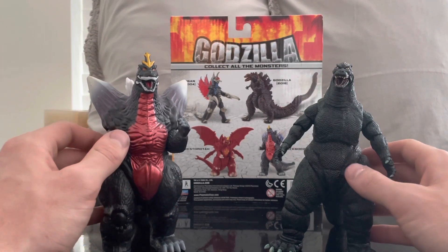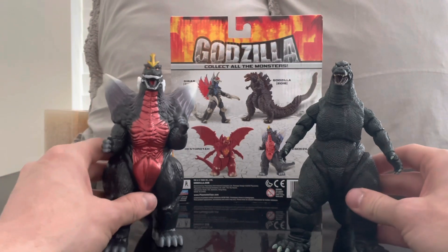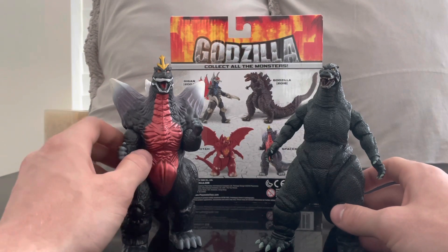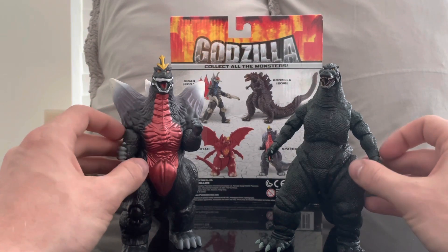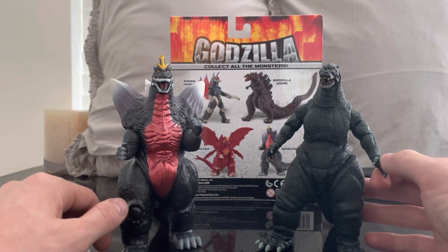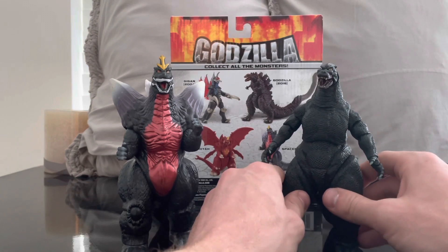I'm very happy with the purchase of the Space Godzilla from the Godzilla vs. Space Godzilla film. I hope you like this video — comment below to let me know what you think of the Playmates Space Godzilla. Did the teeth bother you, or are you like me and just happy to have him in your collection to represent a character you love?